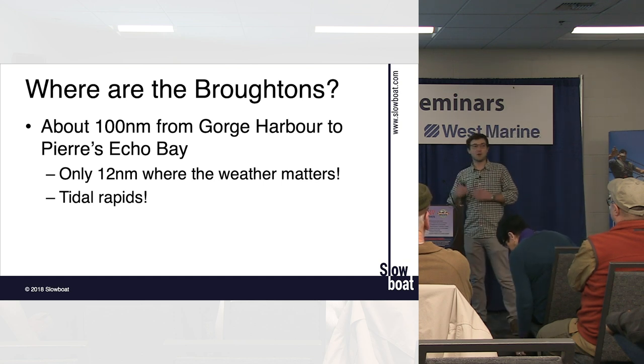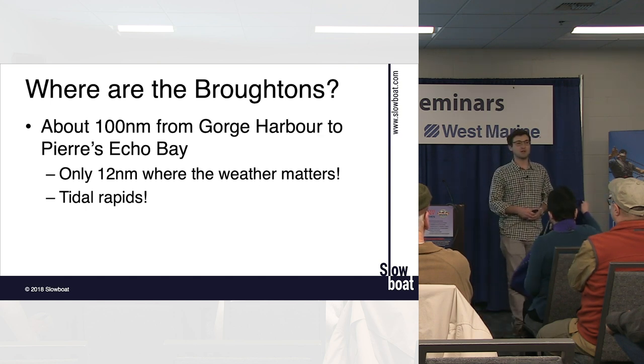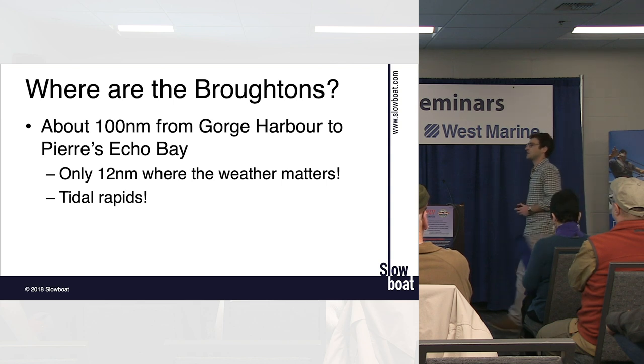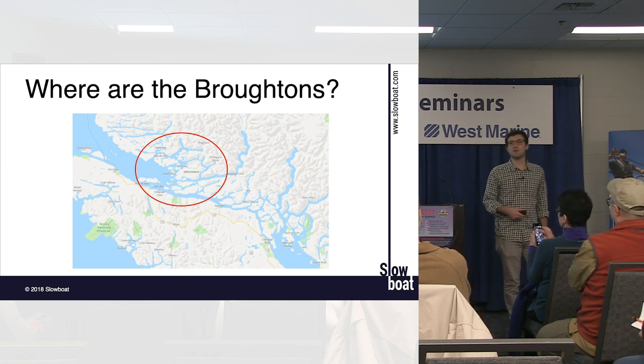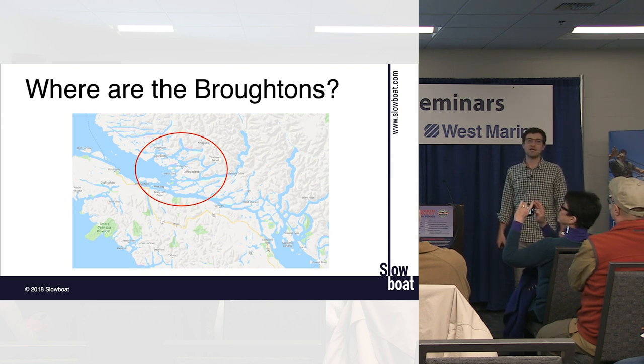The tidal rapids can seem frightening, but we know with reasonable precision — right now — exactly when on July 21st, 22nd, or 23rd you can go through those rapids. We'll walk through those calculations shortly. The area is loosely defined, and there's also a big stretch between Desolation Sound and the Broughtons with lots of good stops. The north Vancouver Island section — Port McNeill, Port Hardy — is where major resupplies happen.